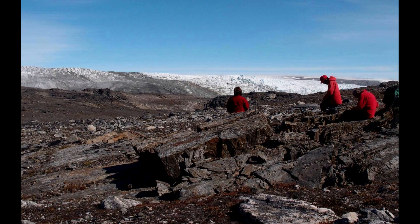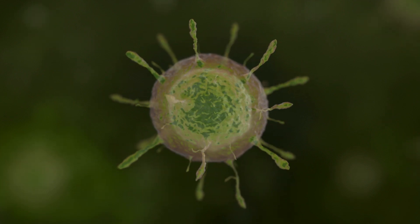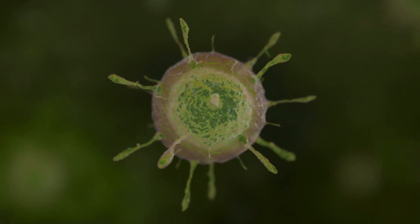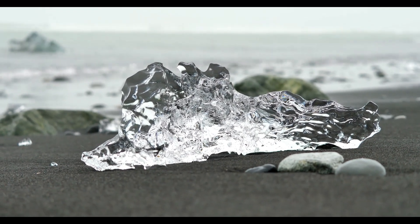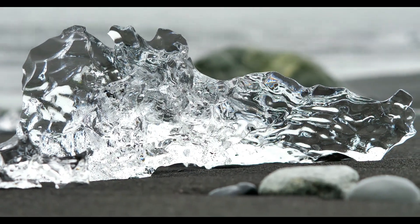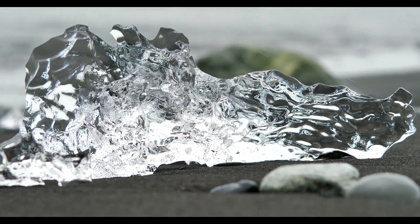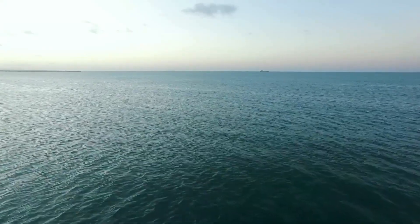Rocks from Greenland, 3.8 billion years old, bear chemical signatures of mantle influence, hinting at deep water's role in early hydrology. Hydrothermal vent microbes, reliant on mantle-sourced chemicals, offer a living analogue bridging the deep Earth to biology. Yet challenges abound. The extreme conditions of the transition zone likely preclude active life formation there today, and we lack direct samples from such depths, relying on diamonds and seismic data.